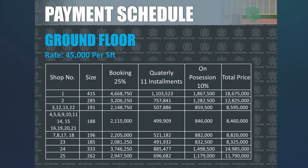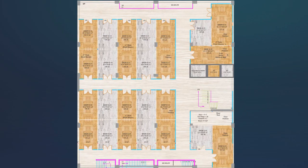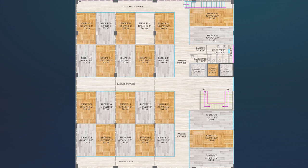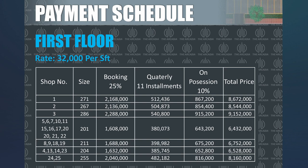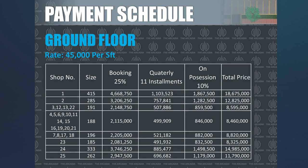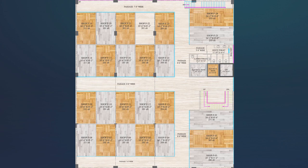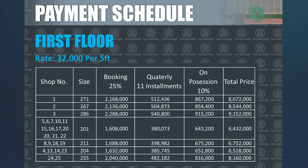Now let's go to the first floor. The price per square foot is 45,000 rupees. The minimum size starts from 188 square feet and the maximum goes to 415 square feet. The minimum price of 188 square feet is 84,60,000 rupees, and the maximum price of 415 square feet is 1,86,75,000 rupees. The first floor is also reserved for shops.